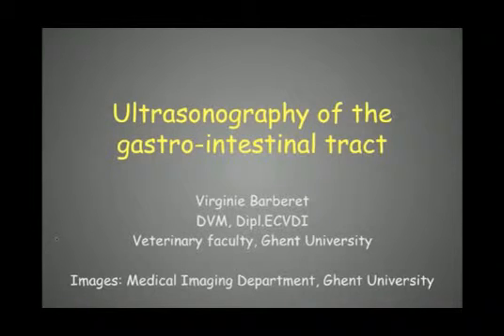In this presentation, we'll cover the ultrasonographic examination of the gastrointestinal tract of small animals.